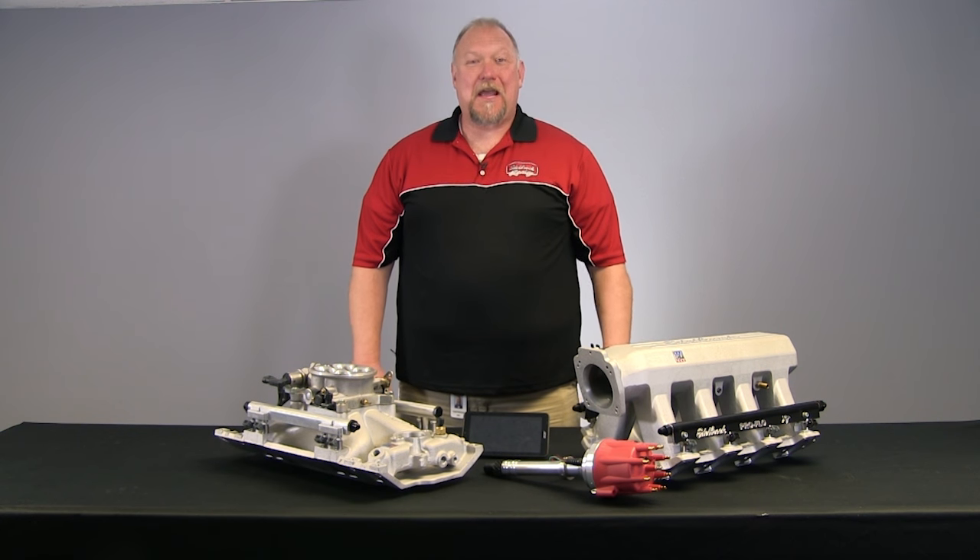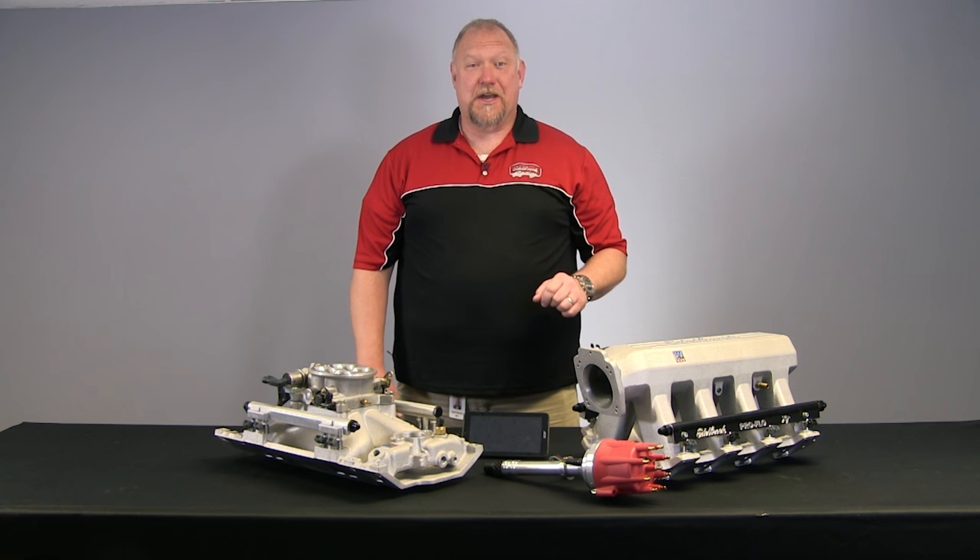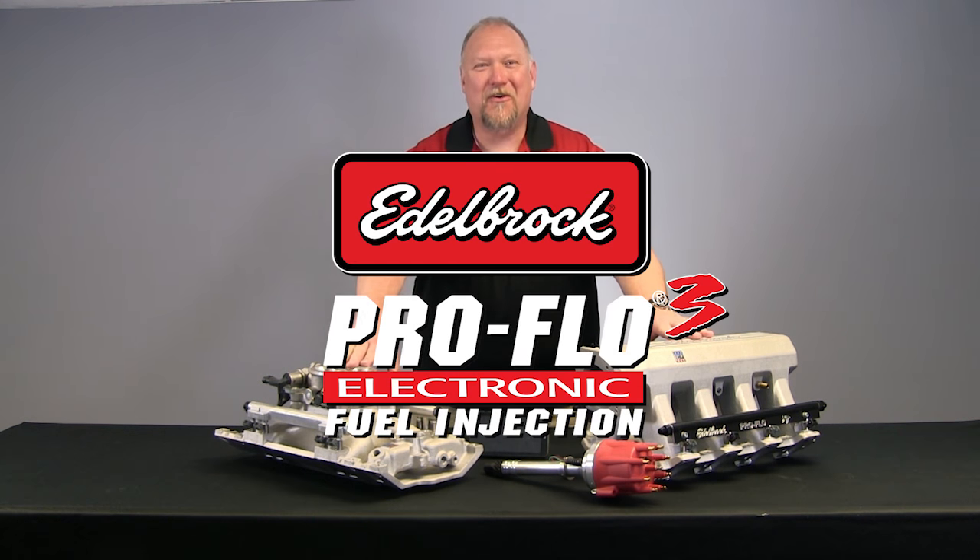Hi there, I'm August from Edelbrock, and we're here today to talk about fuel injection, specifically ProFlow 3.